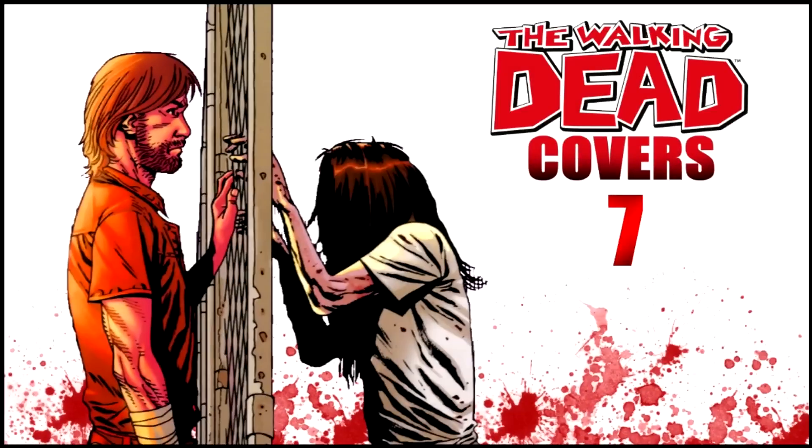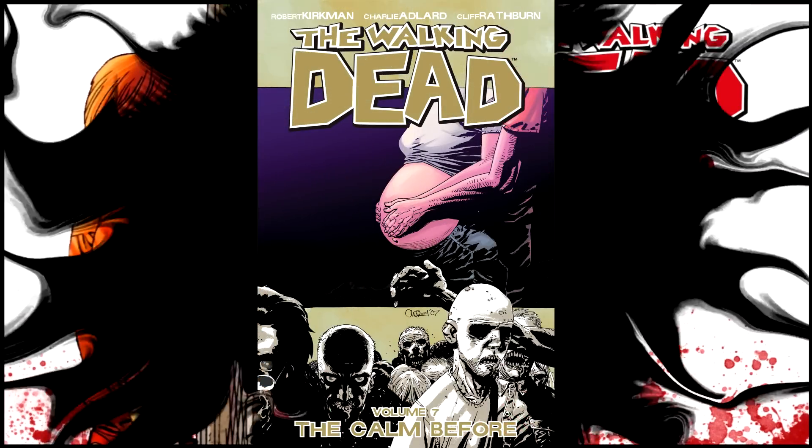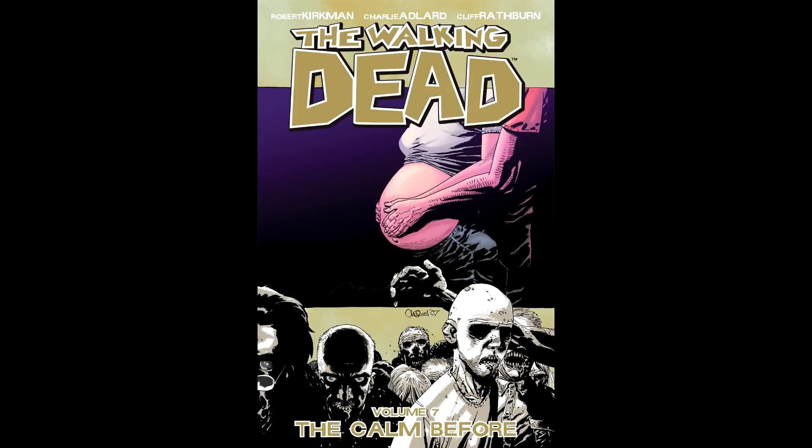Let's talk about The Walking Dead comic covers for Volume 7, The Calm Before, which includes issues 37 through 42.